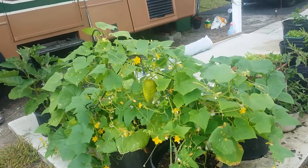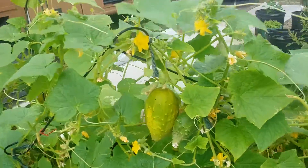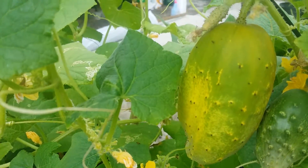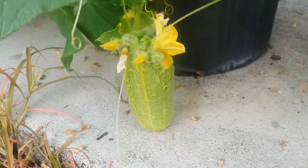Hey guys, Brian Forsyter with RVTripLife101 — look at these cucumbers, man. They are just coming together. This one here has a little ant running on him. Look at this one down here, he's hanging down to the ground.